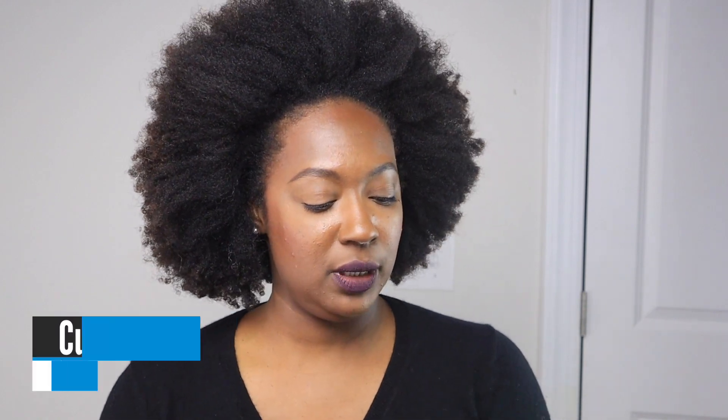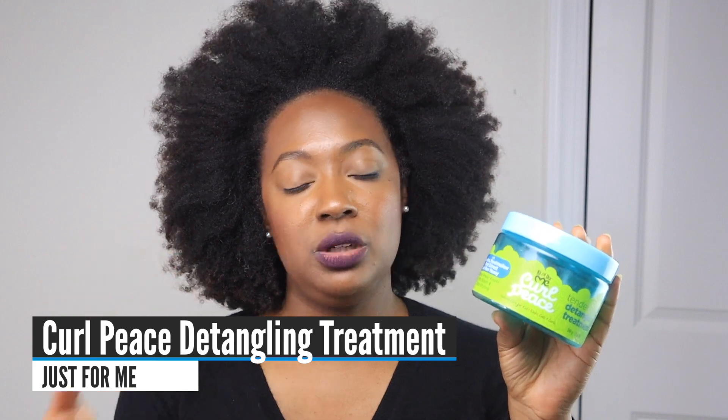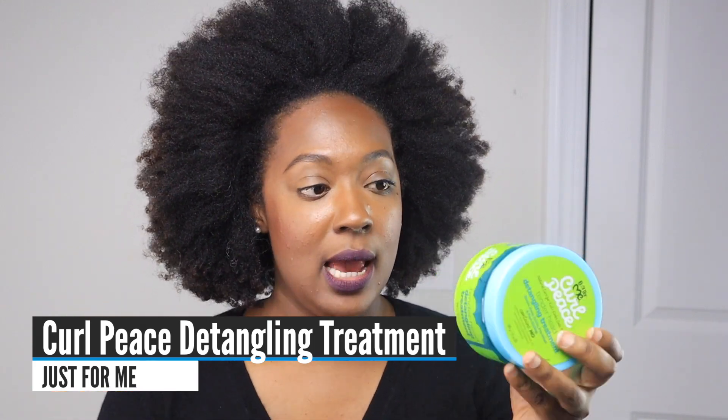Let's dig in because there's a fair amount of stuff to get through. Pre-poo: I religiously pre-poo. I think it's really helpful for my hair. If I'm not doing my aloe vera and coconut oil pre-poo, I reach for the Just For Me Curl Peace Tender Headed Detangling Treatment. It works really fast to soften my hair and help the tangles melt away. I really want to keep this in my stash.